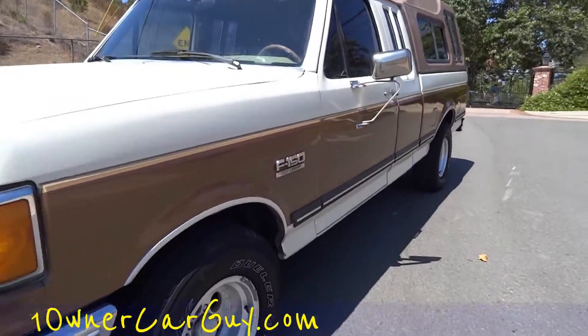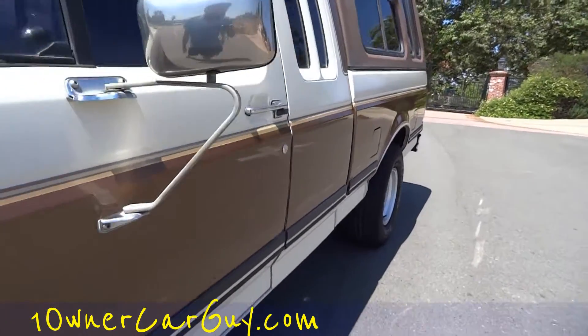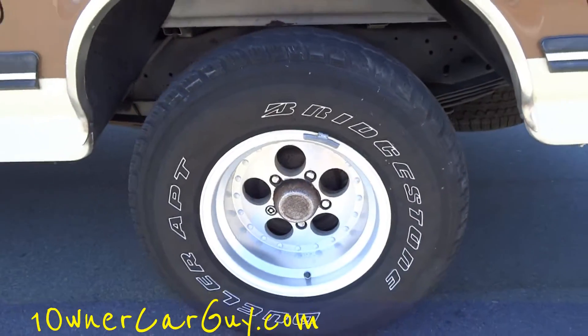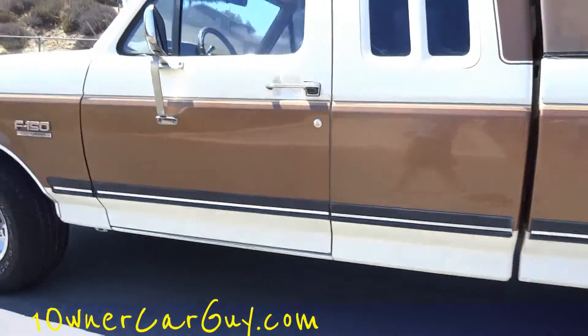I'm just going to show you down the sides of it, just how clean it is. I get lots of unique, clean one-and-two-owner things. Look at these wheels — I like that era of wheel. Sweet truck.